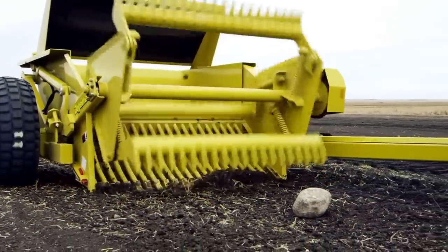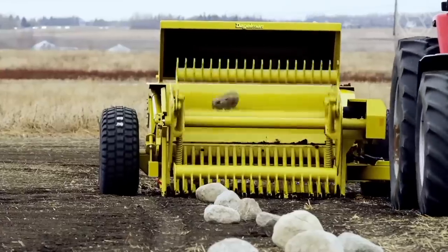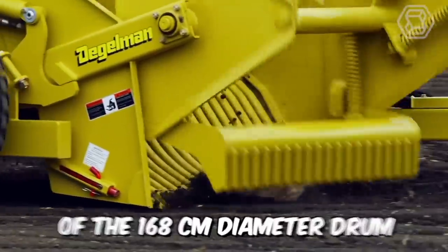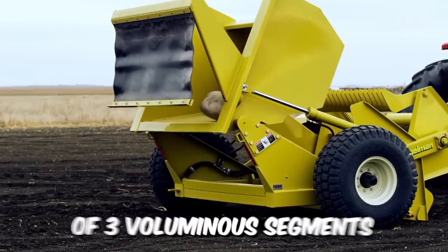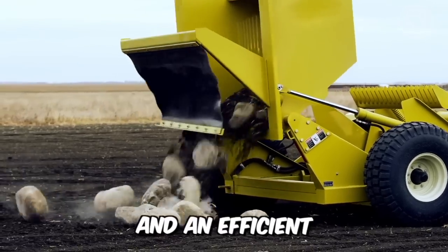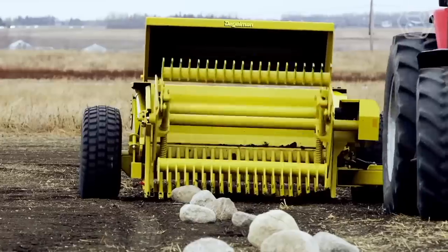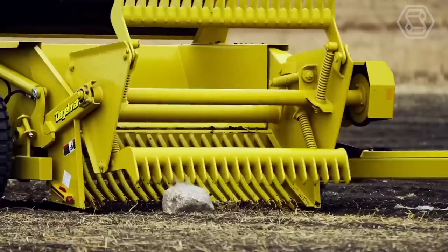You are looking at a Daigelman Trailed Stone Harvester, a company that brings real know-how to the world. Maximum productivity is achieved thanks to the special design of the 168-centimeter diameter drum, which consists of three voluminous segments and an efficient 183-centimeter-wide grate. The new low-pressure tires help to reduce soil compaction, even when the vehicle is fully loaded.